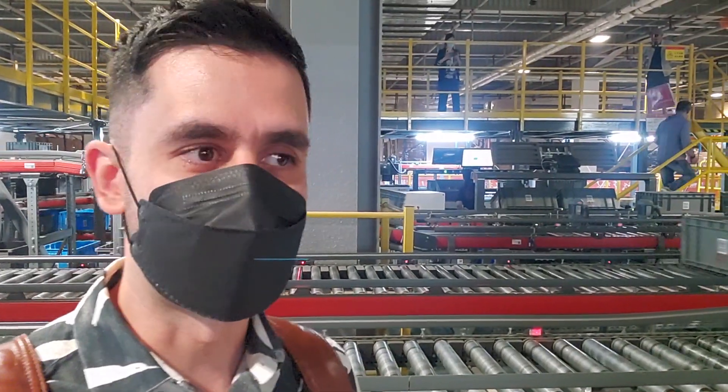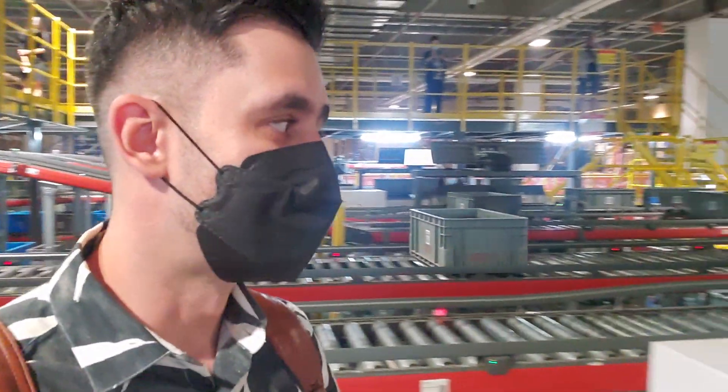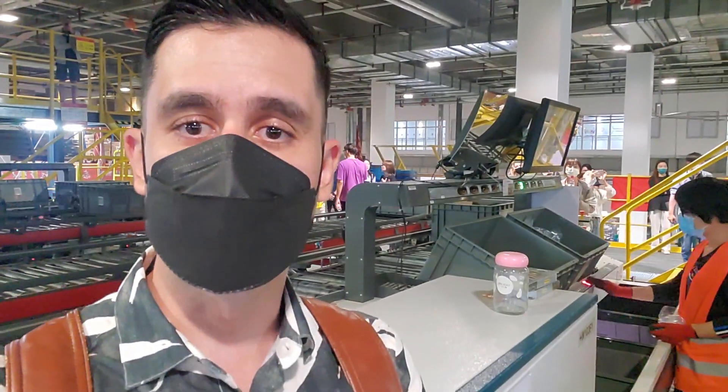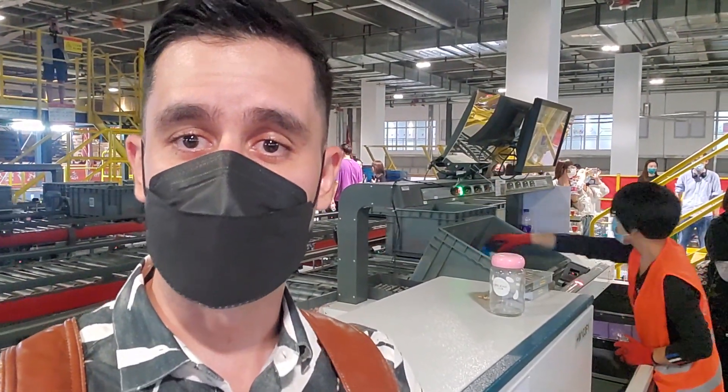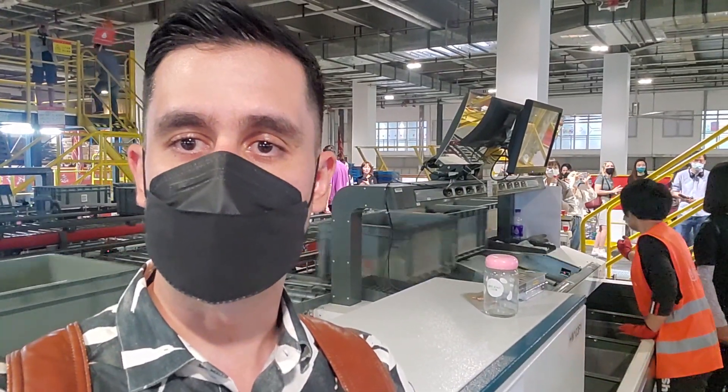They also have a human factor to verify and double-check manually which products are being chosen to ship. The worker here checks according to the screen in front of her which product she needs to choose, picks it up, puts it in a box, and then this big container will leave.